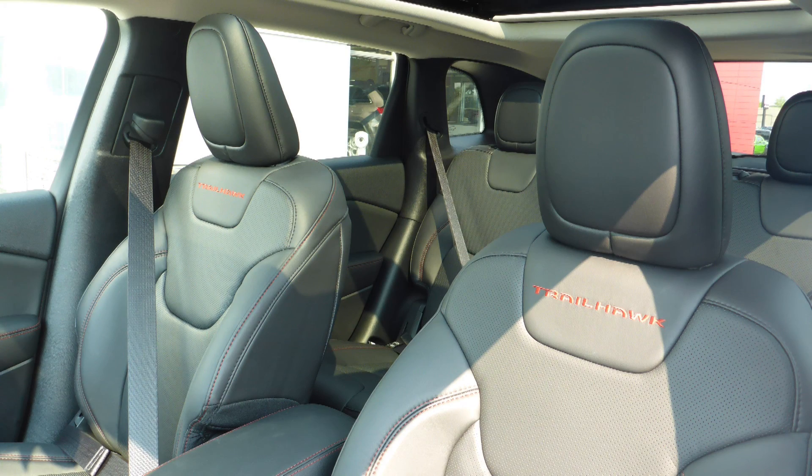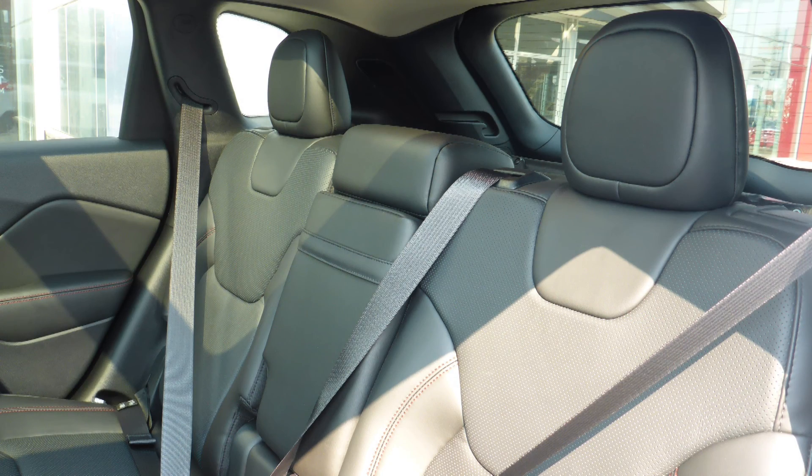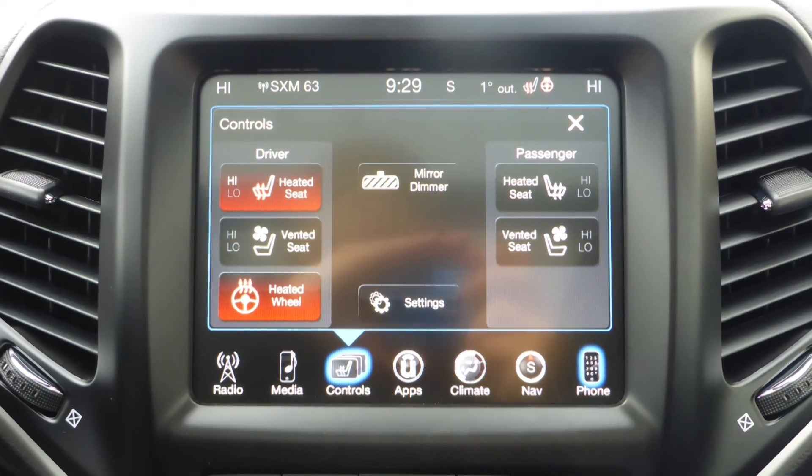Also Patrick, the interior features all leather seating with premium stitching and rear folding seats. As well, the front seats and steering wheel are heated, along with ventilated front seats.